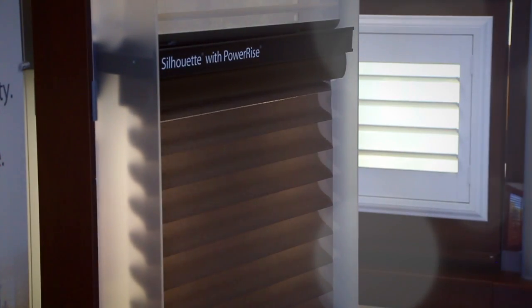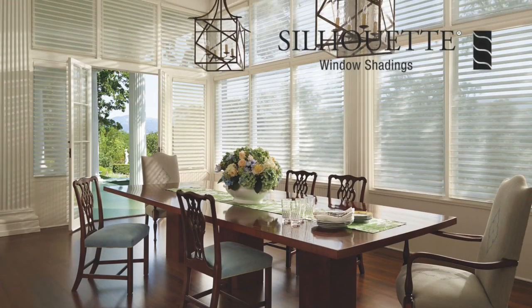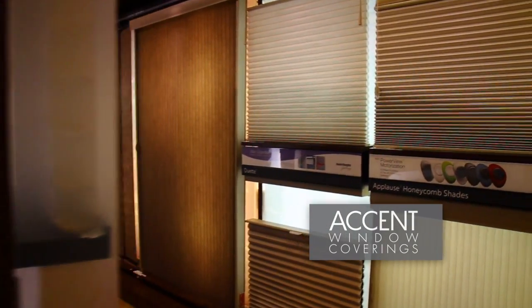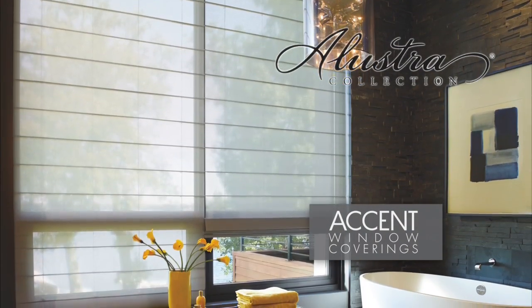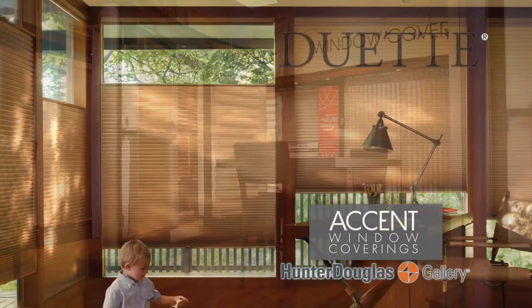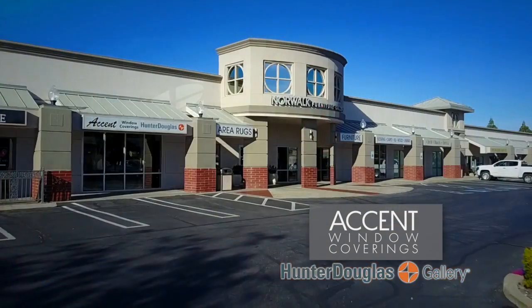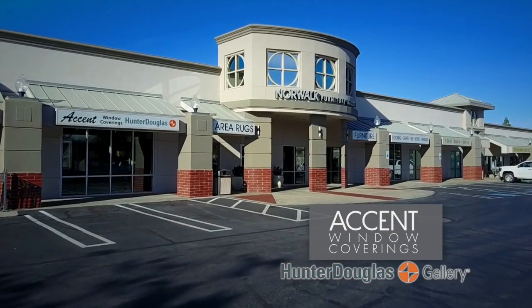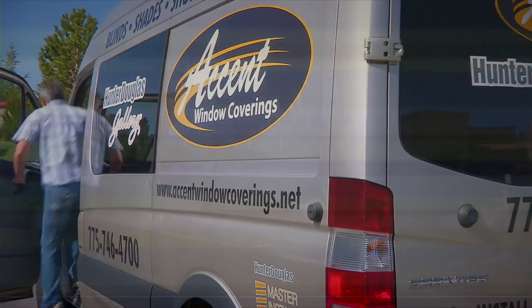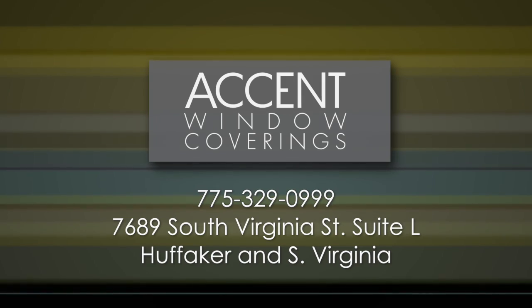Window coverings are so much more than blinds and shutters — they can add a real accent to any room in your home. At Accent Window Coverings, a team of professional designers will work with you to find exactly the look and feel your home needs, using brands like Hunter Douglas. Stop by the Hunter Douglas Gallery located on South Virginia in the Winters Crossing Shopping Center, inside Norwalk Furniture Gallery. Accent Window Coverings — we'll get it covered.